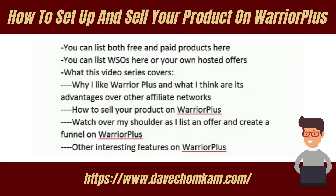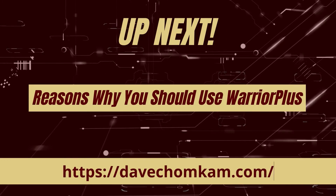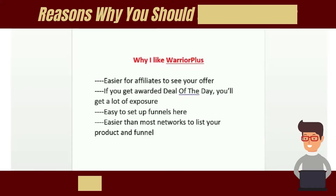The Warrior Plus network is one of the best affiliate networks for marketers in the internet marketing niche. You can list both free and paid products here, including Warrior Special Offers on the forum or your own hosted offers. In this video series I'm going to cover how to sell your product on this network, why I like Warrior Plus and its advantages over other affiliate networks, and I'll let you watch over my shoulder as I list an offer and create a funnel.